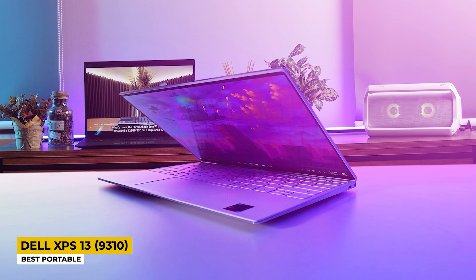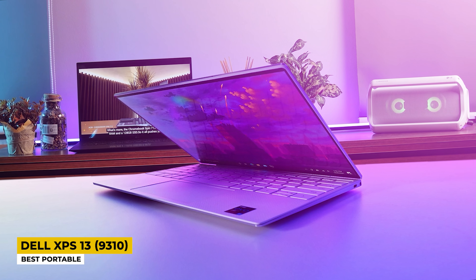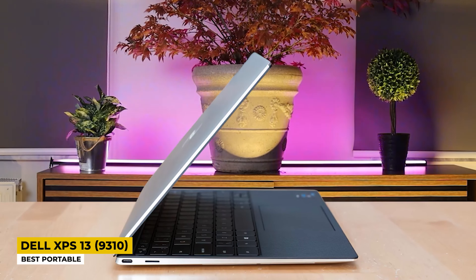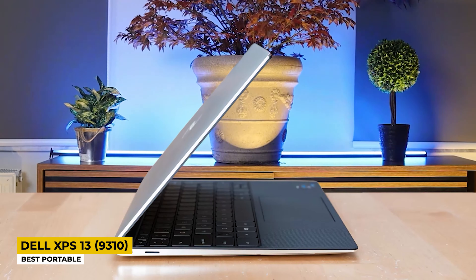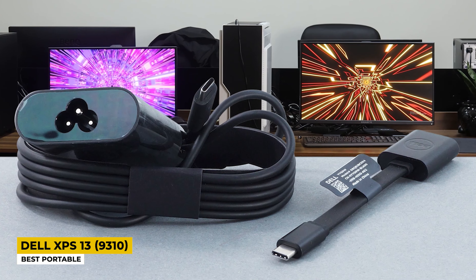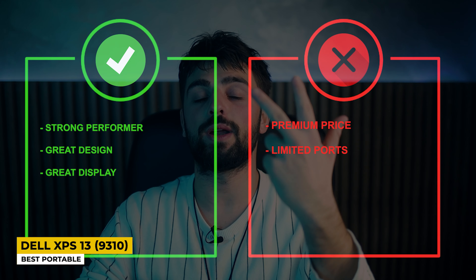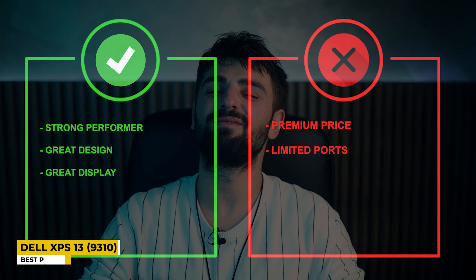It comes with a 13.4-inch Ultra HD Plus 4K display with a max resolution of 3840 by 2400p, and on top of that, it is a touchscreen. This display offers pinpoint accuracy for all computing needs, whether designing, productivity, or a cinematic movie experience. It is admirably thin and feels really robust, measuring 7.82 by 11.64 by 0.58 inches and weighing only 2.80 pounds, making it a great traveling companion. It comes in platinum silver, constructed with machined aluminum. The battery life is amazing, capable of lasting a whole 15 hours — so don't worry about taking the charging cable with you! Pros: Strong performer, great design, great display. Cons: Premium price, limited ports.